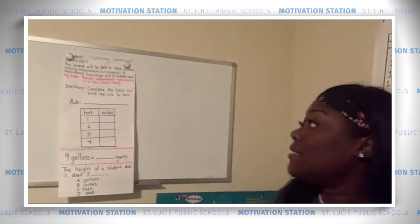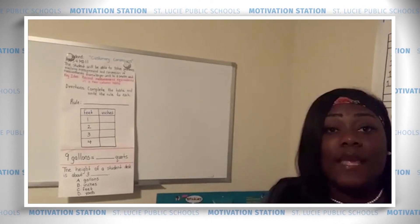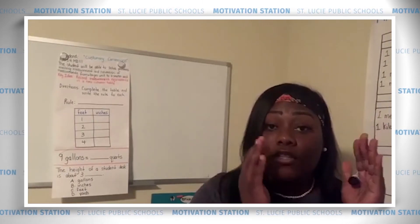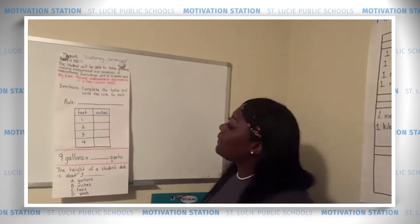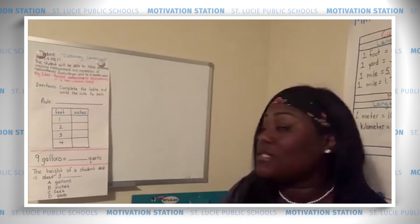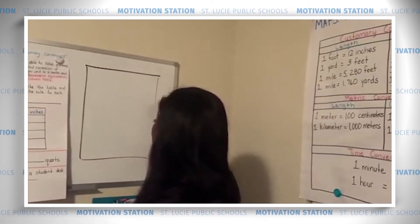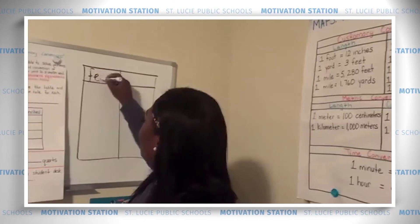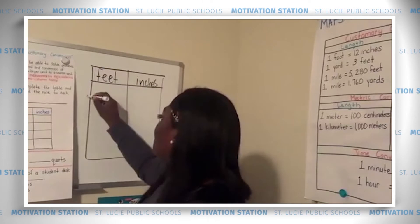Our key idea — our strategy for solving these problems — says: record measurement equivalents in a two-column table. We're going to practice solving problems by converting larger units to smaller units. The problem says: complete the table and write the rule for each. We're going to convert feet to inches. Go ahead and draw your two-column table.